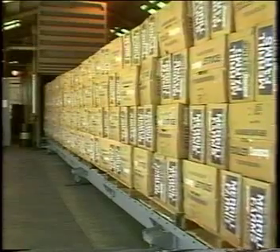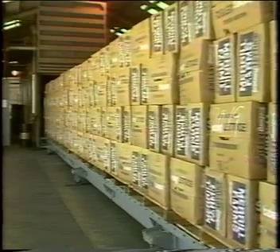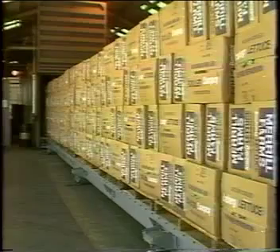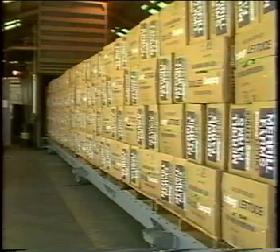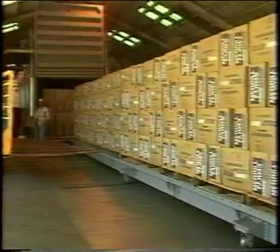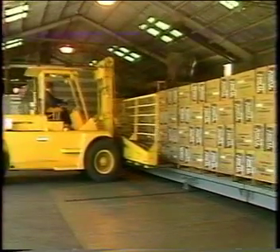The vacuum cooling process allows the head to be cooled uniformly throughout, while ice will cool only the outside of the head. Large forklifts designed for the purpose transport the cooled lettuce to a cold storage room.